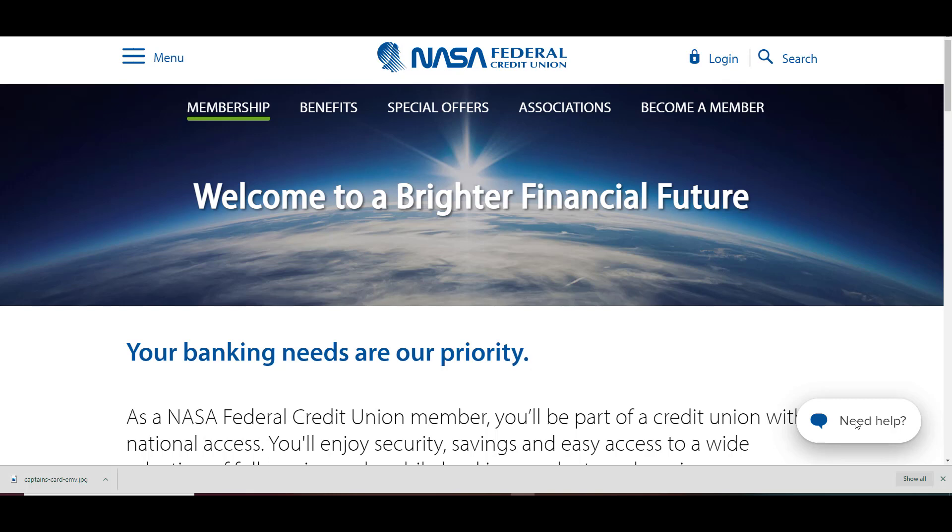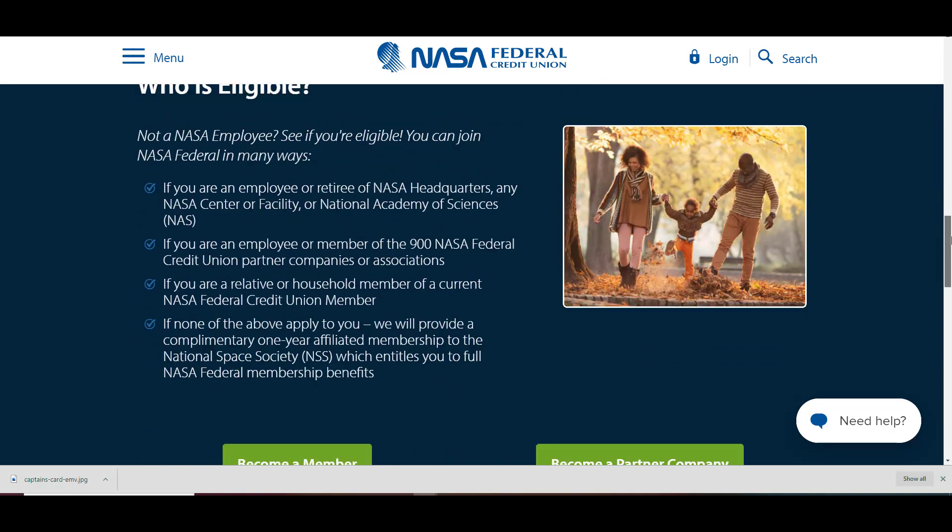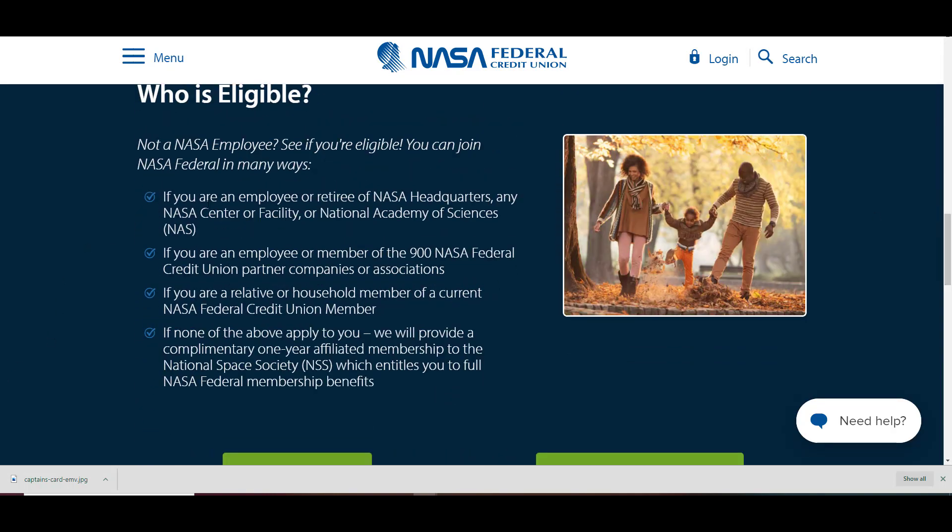Let's get right into this. I'd like to introduce to some and present to others: NASA Federal Credit Union — "Welcome to a Brighter Financial Future." I like that. We're going to go right into how you become a member. Who's eligible? If you're not a NASA employee, see if you're eligible — you can join NASA Federal Credit Union in many ways.